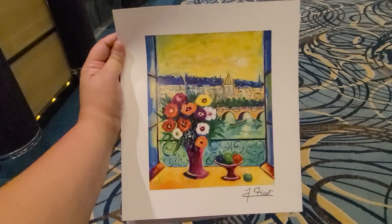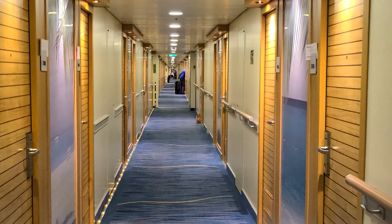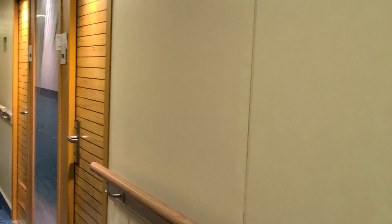On the promenade they have a 'Guess the Price of the Artwork' game — we played and you can win a free artwork. We also went on the spa tour; it's a really cool spot with a really nice thermal area.